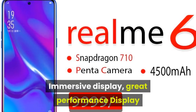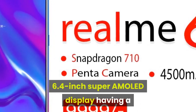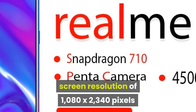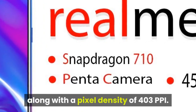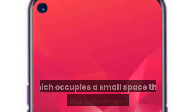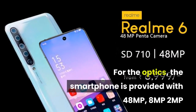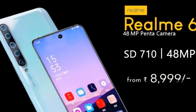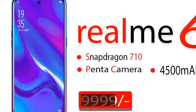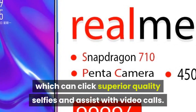Immersive display, great performance, display and camera: Realme 6 is offered with a 6.4-inch Super AMOLED display having a screen resolution of 1080 by 2340 pixels along with a pixel density of 403 ppi. It has a bezel-less finish and a waterdrop notch on top, which occupies a small space thus increasing the screen-to-body ratio. For the optics, the smartphone is provided with four rear lenses — 8MP, 8MP, 2MP and 2MP — that can capture amazing pictures. It also has a front lens of 2MP, which can click superior quality selfies and assist with video calls.